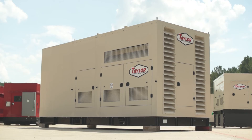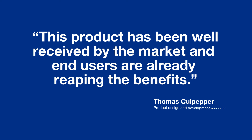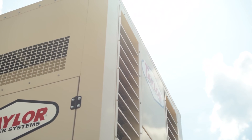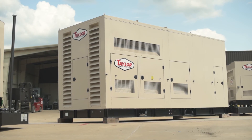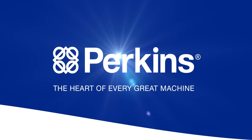Ready for market, this powerful new generator is already generating a lot of excitement. When it comes to producing dependable, durable, and high-performing power, Taylor Power and Perkins is a collaboration that performs. After all, the world never stops moving — and neither does the power of collaboration.